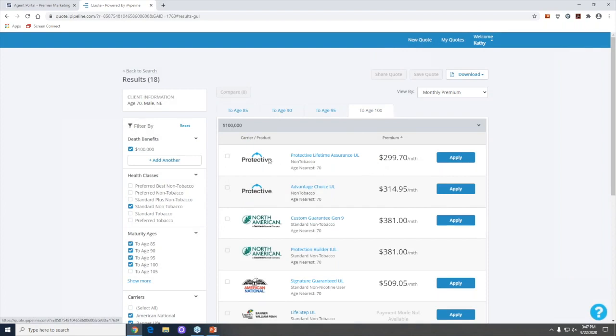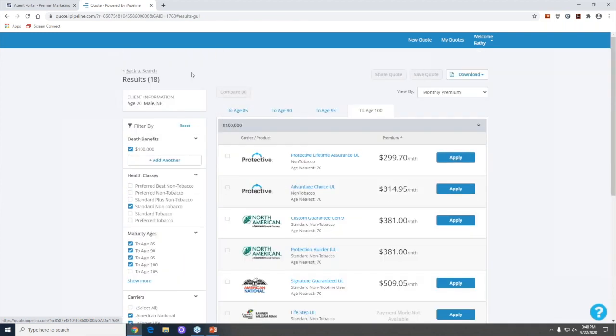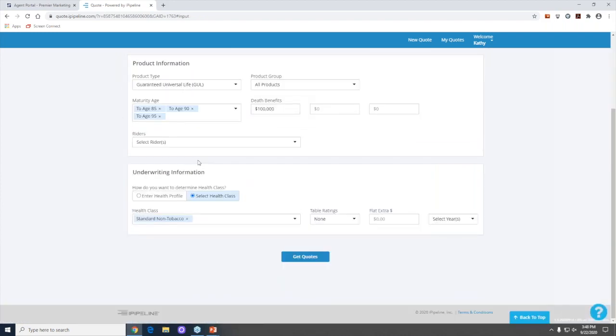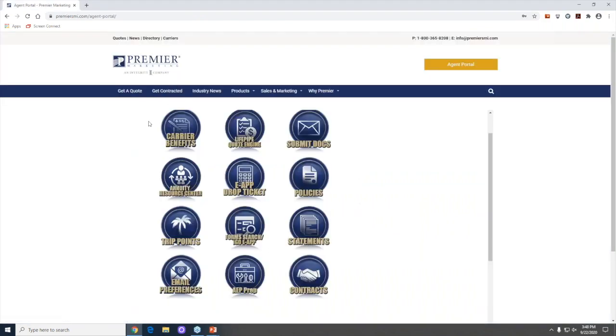These tools available in the portal are wonderful to help you get started. We just want to make sure you're comfortable handling our website and working with what's available. Let me take you back to the main page to show you a couple of other options.